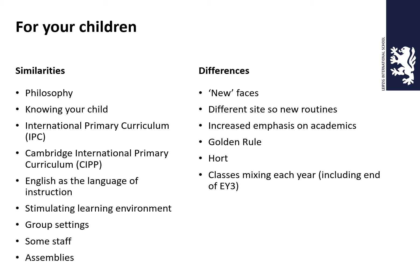We also have the IPC — the Cambridge International Primary Curriculum. English is the language of instruction, and everybody in the primary school speaks very good English. We also have people of multinationalities who can support children who are struggling in a whole variety of other languages. We have a stimulating learning environment and love to use what Leipzig has to offer, including Clara Zetkin Park, which we back on to — a wonderful resource. We have the school garden, lots of group settings, and in Grade 1 the children do group stations and work stations. There are going to be some staff that you will recognise, and assemblies as well.